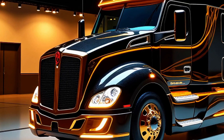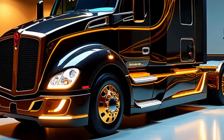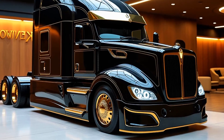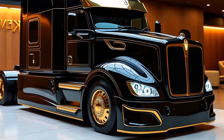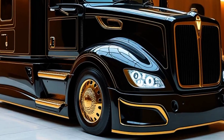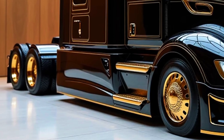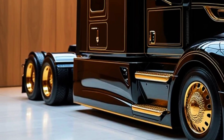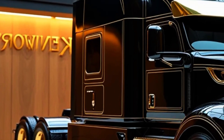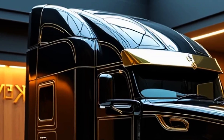Under the hood, the 2025 Kenworth T2000 offers several powertrain options to suit varying needs. These include advanced diesel engines, natural gas options, and a groundbreaking hybrid electric system. Kenworth's flagship 15-liter Paccar MX-15 engine is now more efficient than ever, delivering up to 605 horsepower and 2,050 lb-ft of torque. For fleets looking to reduce their carbon footprint, the hybrid electric powertrain provides a seamless blend of electric propulsion and diesel power.